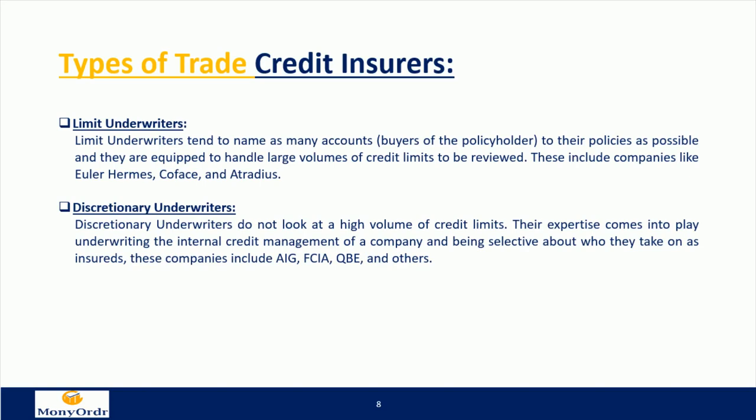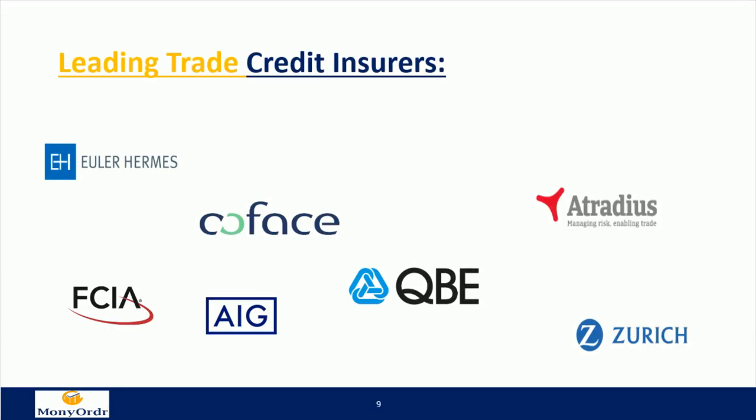Discretionary underwriters include companies such as AIG, FCIA, QBE, and others. Leading trade credit insurers include Euler Hermes, Coface, FCIA, AIG, QBE, Atradius, and Zurich.